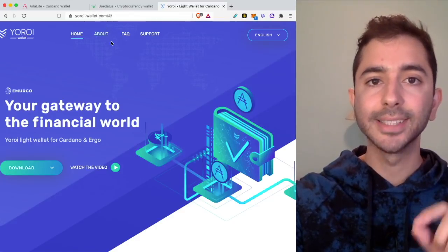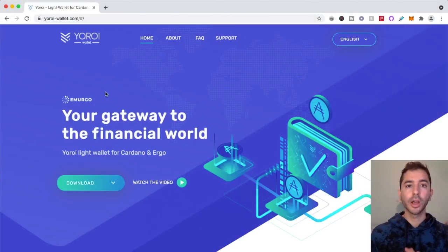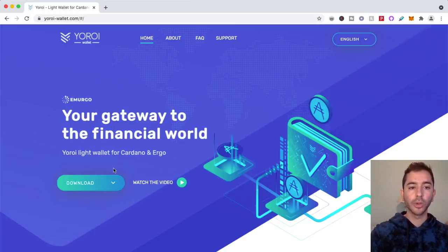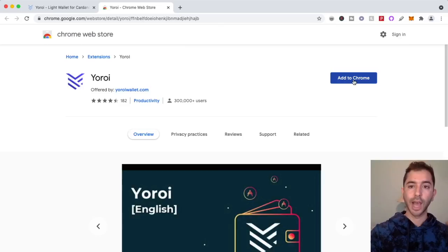So here we are on the Yoroi website. Everything we're going to be doing here with Yoroi will basically be the same process for Adalite or Daedalus wallet. We're going to select download for whichever browser we're using. Right now I'm on Chrome, so I'm going to select Chrome, add to Chrome, then add extension.